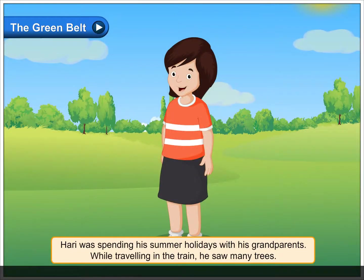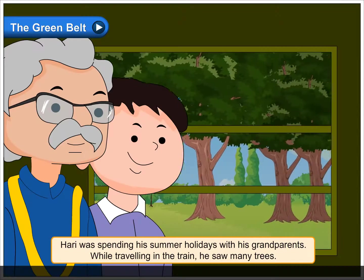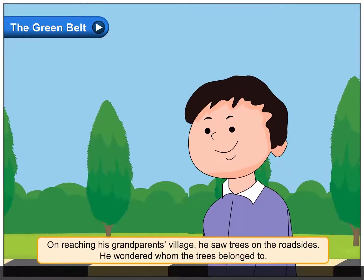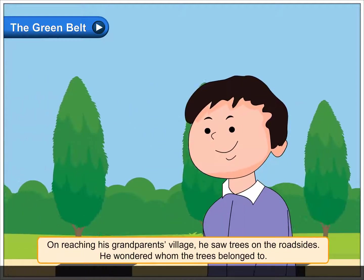The Green Belt. Hari was spending his summer holidays with his grandparents. While travelling in the train, he saw many trees. On reaching his grandparents' village, he saw trees on the roadsides. He wondered whom the trees belonged to.